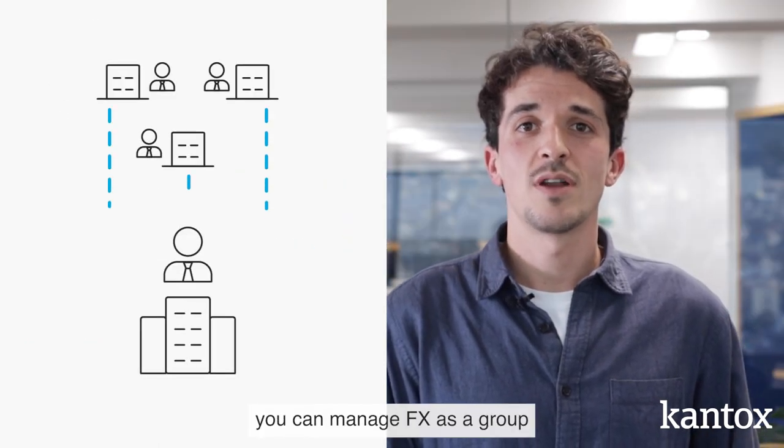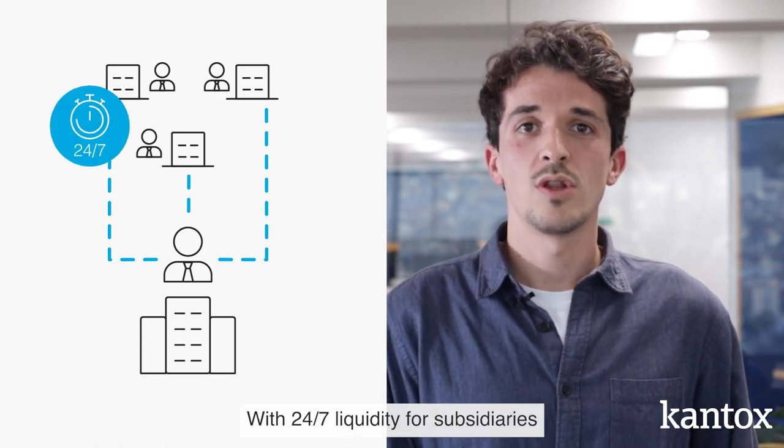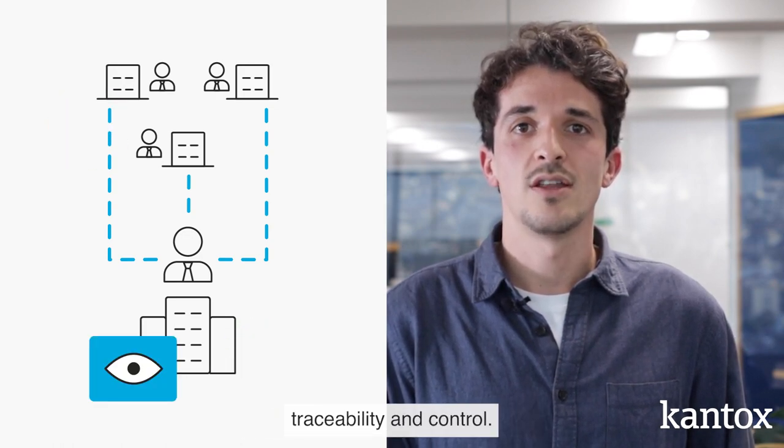Now, with Cantox In-House FX, you can manage FX as a group with a state-of-the-art automated solution. With 24x7 liquidity to subsidiaries and centralized external trade executions, you can enjoy perfect end-to-end flexibility and control.